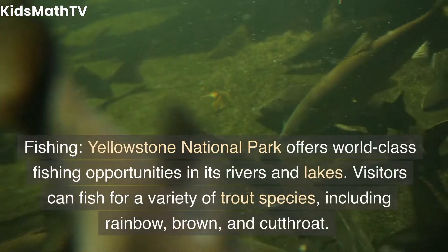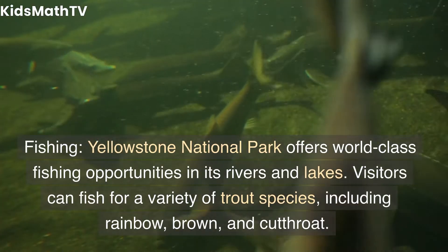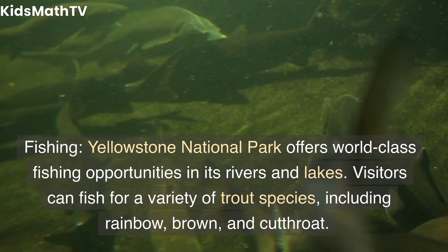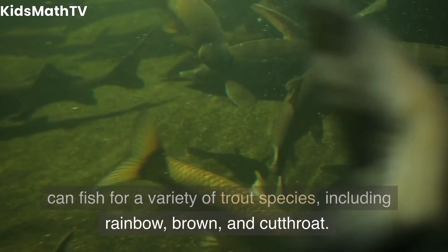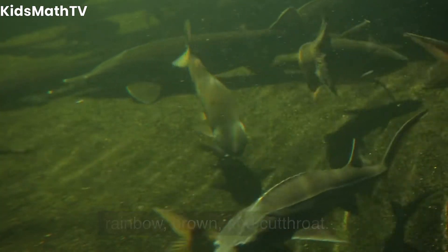Fishing. Yellowstone National Park offers world-class fishing opportunities in its rivers and lakes. Visitors can fish for a variety of trout species, including rainbow, brown, and cutthroat.